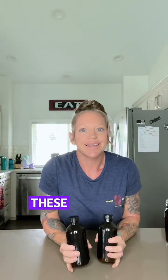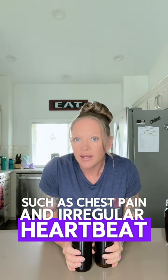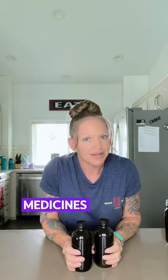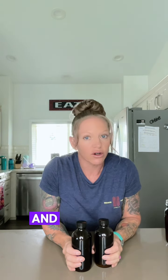What are natural calcium blockers? Calcium channel blockers are medicines used to lower blood pressure and treat other conditions such as chest pain and irregular heartbeat. They stop calcium from entering the cells of the heart and arteries.